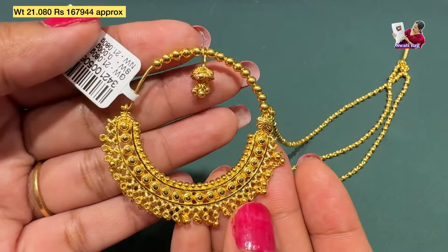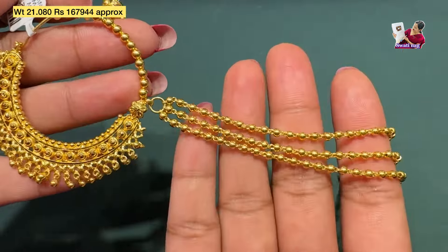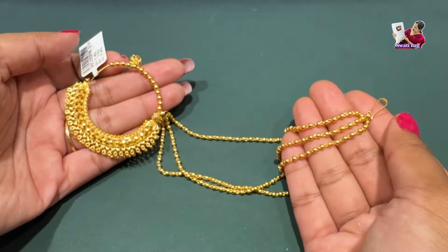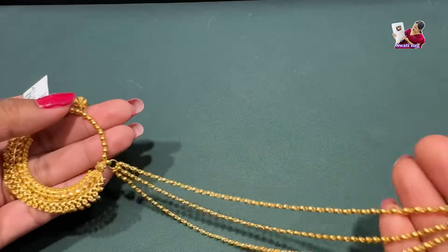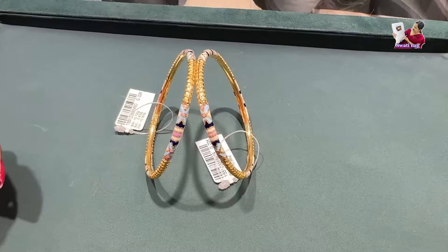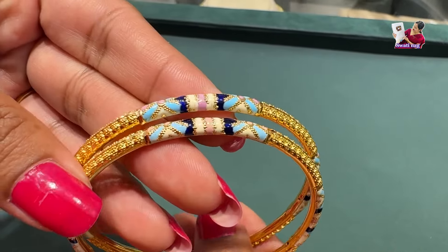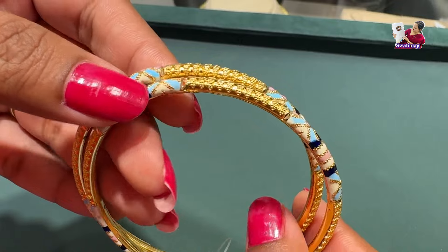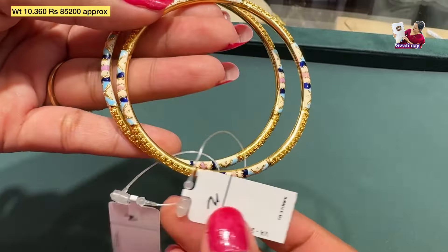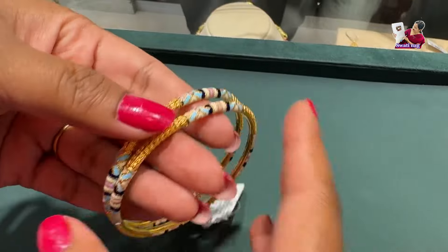This maang tikka was very beautiful — this is a big size piece, 21 grams, and the price is 1,68,000. I carried the nose pin at the beginning of the video — it was a screw pattern. If you have not done the nose piercing, you will have no problem with it. This is also available in the store. This is the bangle collection, which is 10 grams for a single bangle, and the price is 85,000.